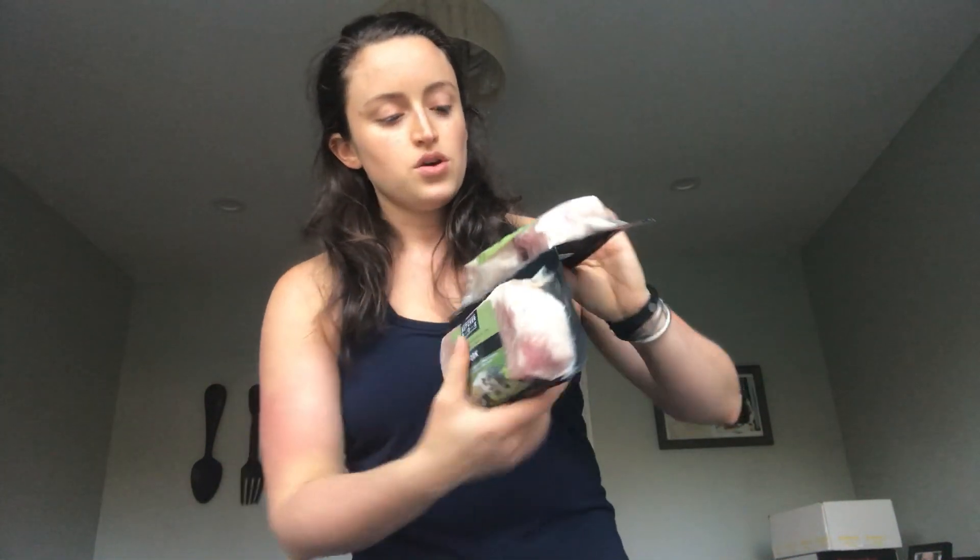We also got some grass-fed beef stew meat — two containers of that. Another great recipe to try: our healthy beef stew. This is one of my favorite things to cook with in the wintertime — super filling, really yummy. We also got some pork chops. I have never been a pork chop fan until I tried these. They are so good; we cook them on the Traeger and they come out so tender. They're really, really delicious.